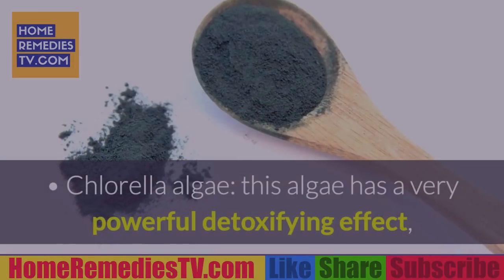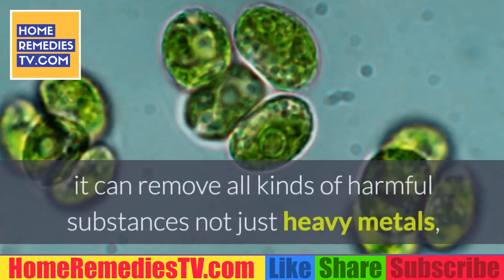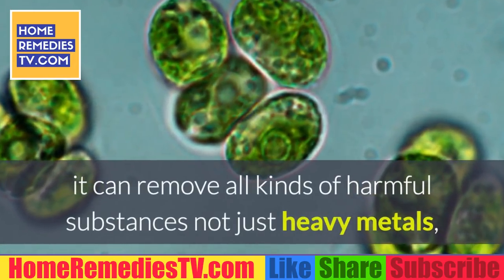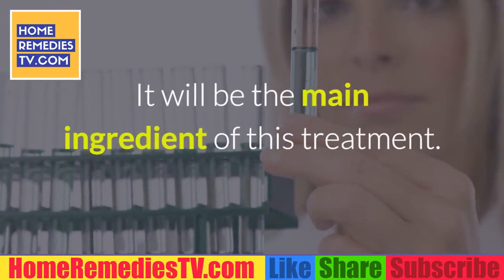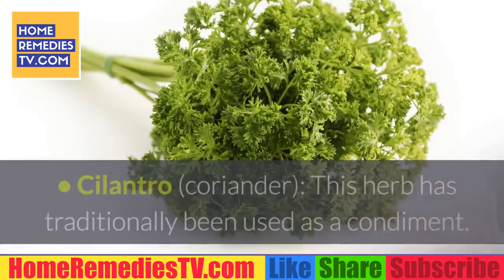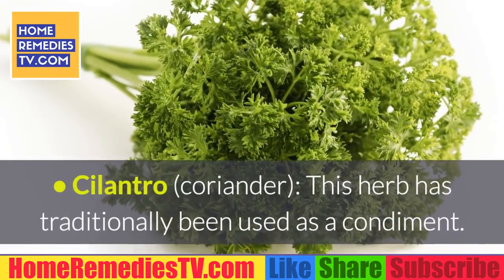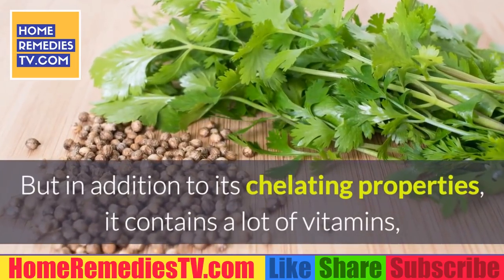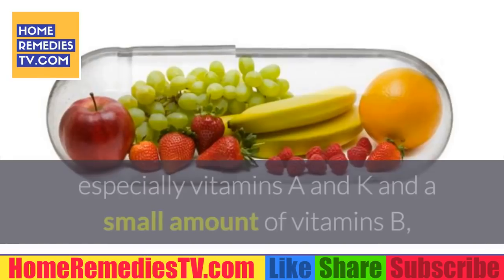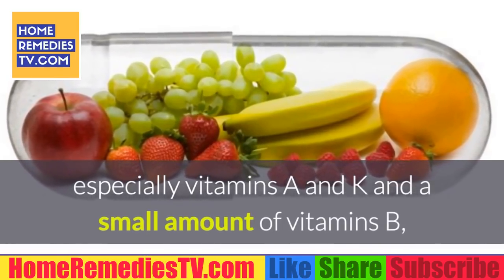Chlorella algae: this algae has a very powerful detoxifying effect. It can remove all kinds of harmful substances, not just heavy metals, mainly due to its high content of chlorophyll. It will be the main ingredient of this treatment. Cilantro/coriander: this herb has traditionally been used as a condiment, but in addition to its chelating properties, it contains many vitamins, especially vitamins A and K, and small amounts of vitamins B, C, and E.